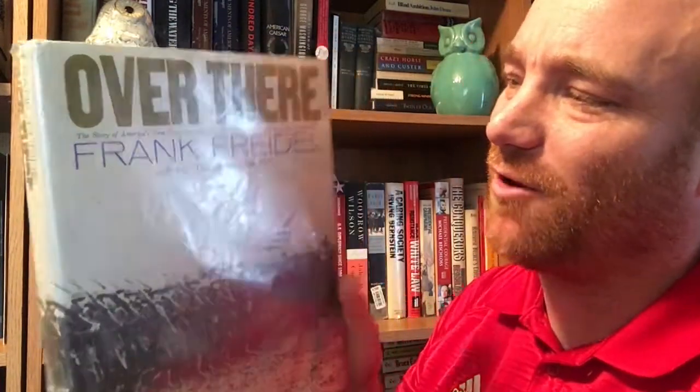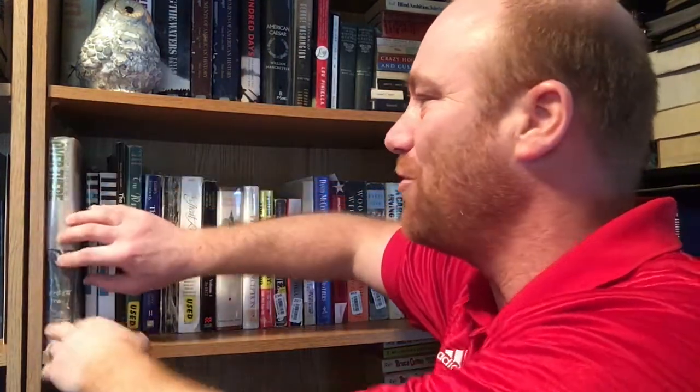The first book is a World War One book by Frank Friedel — 'Over There: The Story of America's First Great Overseas Crusade.' Over 300 photographs illustrate the text. I've read some of it but not all. I thought it was very good — I like Frank Friedel. It comes from Brommel House and is a 1989 book, kind of a coffee table size book with a lot of great photos. I'm a World War One guy, and this actually came out of our local library when they were cleaning shelves, so I picked it up for free.